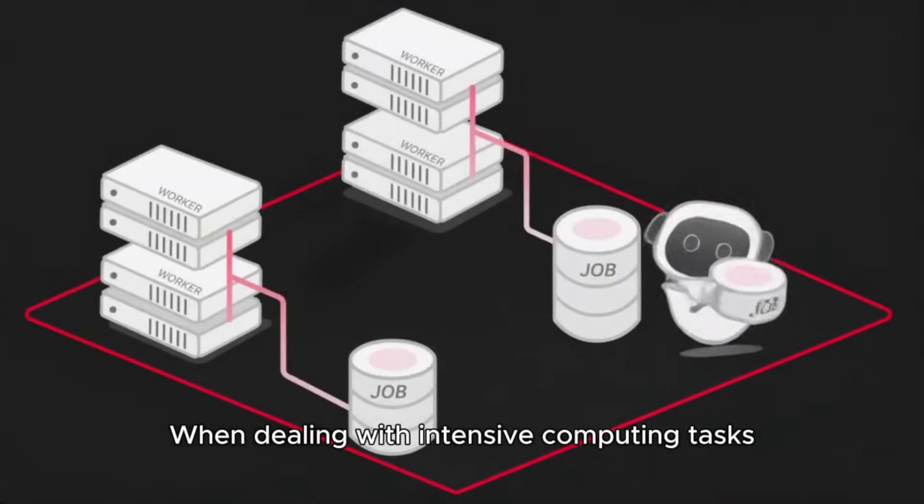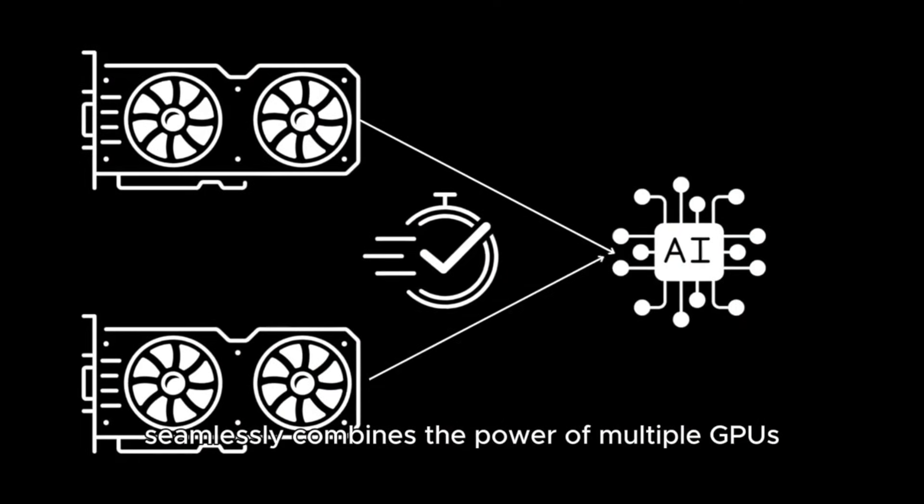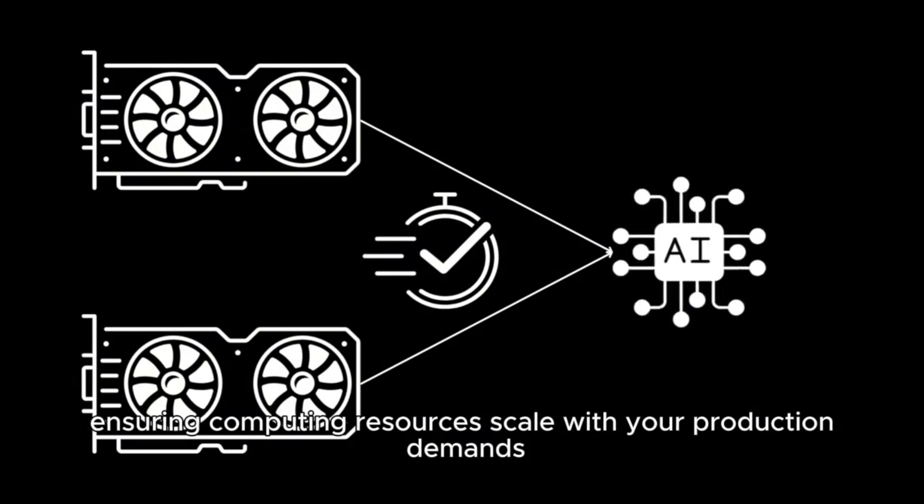When dealing with intensive computing tasks, AI Stack's GPU aggregation technology seamlessly combines the power of multiple GPUs, ensuring computing resources scale with your production demands.